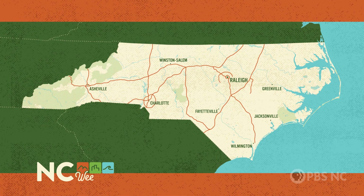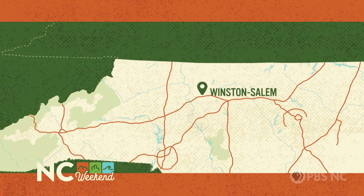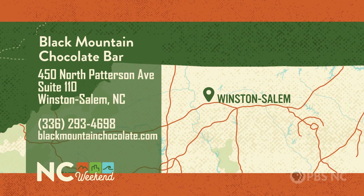Black Mountain Chocolate Bar is at 450 North Patterson Avenue, Suite 110 in Winston-Salem, and they're open daily. For more information, check them out online at blackmountainchocolate.com or give them a call at 336-293-4698.